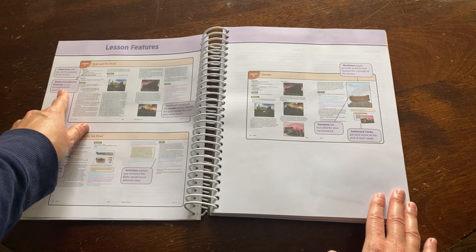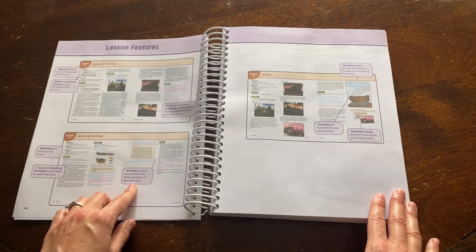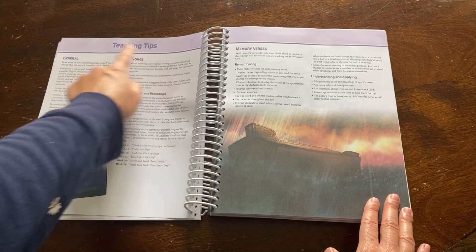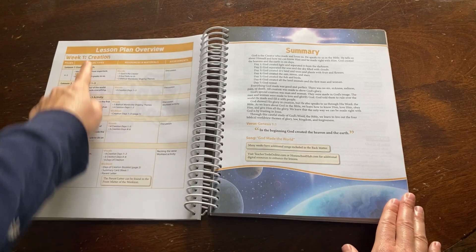The lesson features include the objectives, biblical worldview shaping, visuals, materials needed, teaching strategies, activities, work text answers, and summary cards. Next you'll find teaching tips on how to teach each lesson, as well as the song and memory verse.